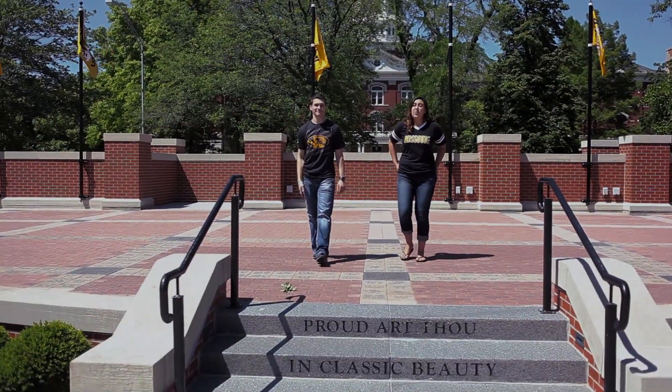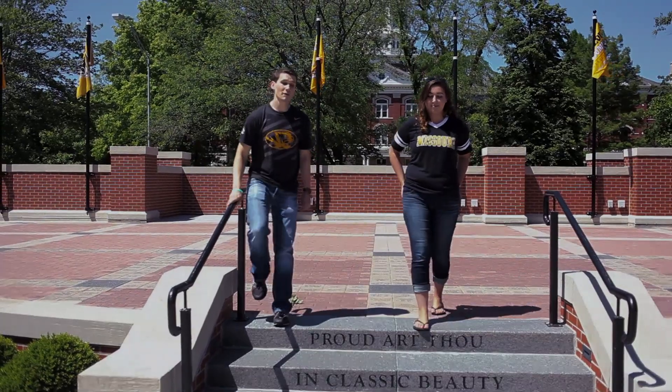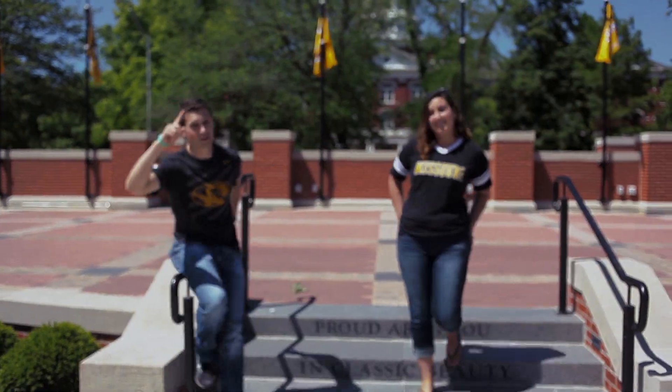Hi, I'm Kelly and this is Walker and we're here today to help you understand how to park on Mizzou's campus. In the next couple of minutes we'll be giving you some advice on how not to get a parking ticket on campus.